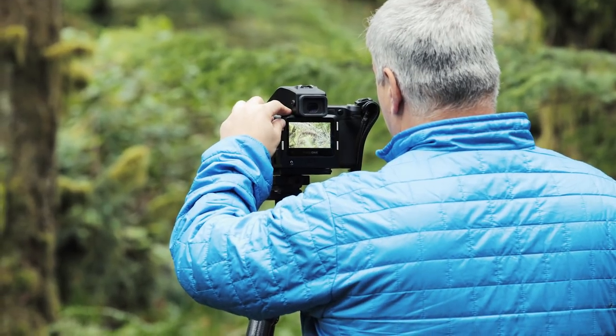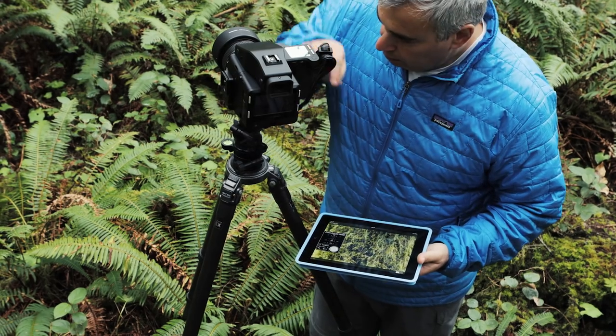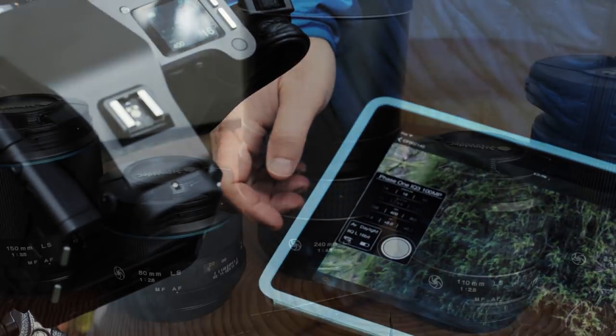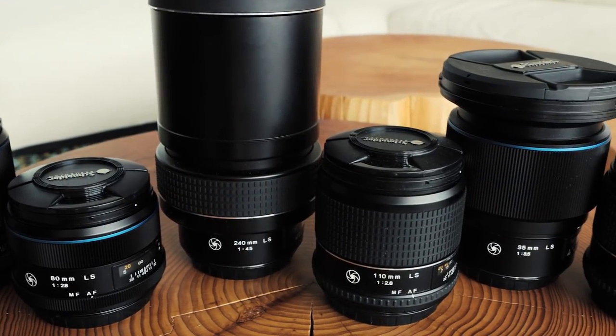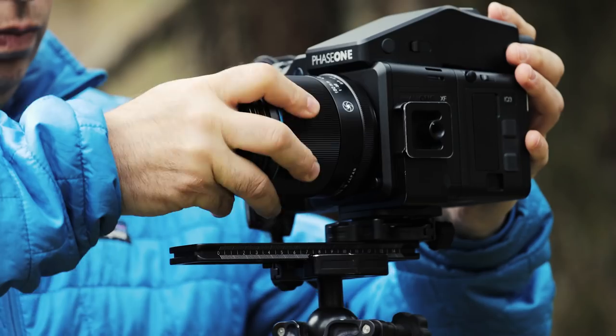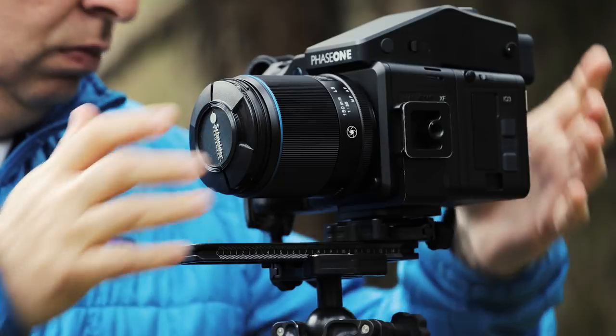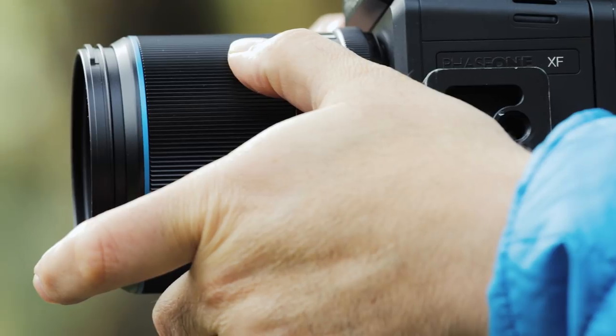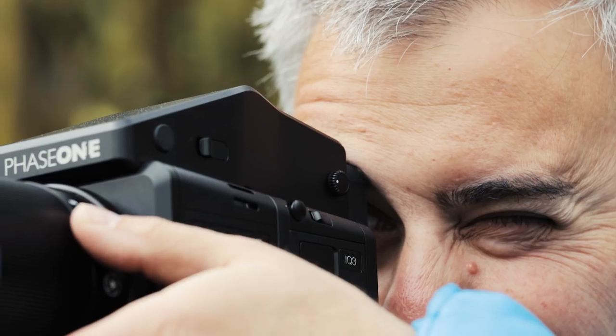The interesting thing for me is when you're looking at the iPad, you can get a sense for the depth of field that will be captured with your image. I have six of the Schneider lenses in my kit. The Schneider lenses are incredibly sharp. It's just amazing to see the prints roll off the printer and see the sharpness and detail that the Phase 1 system gives me with the Schneider optics.